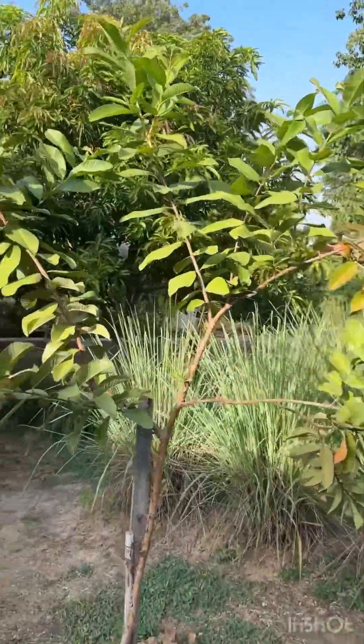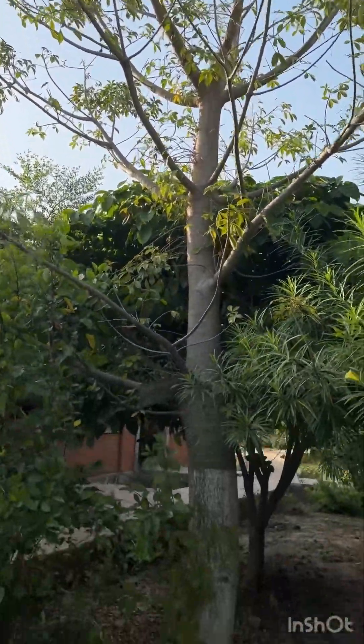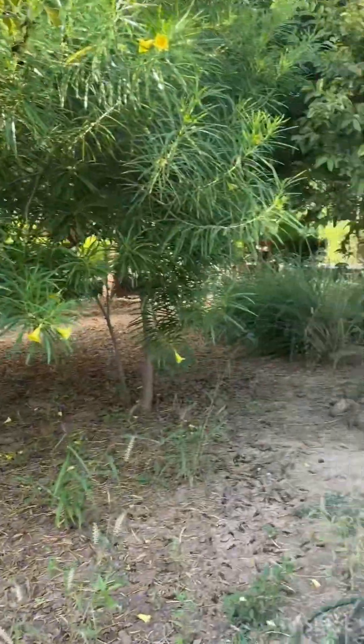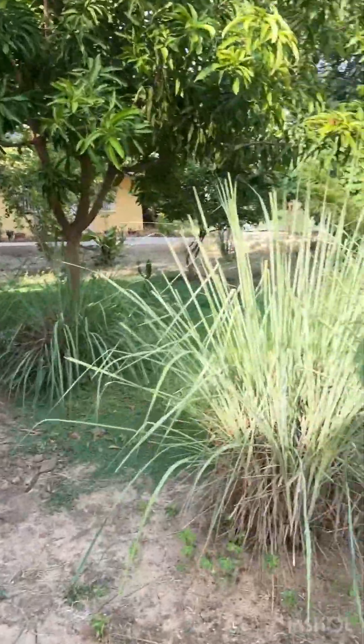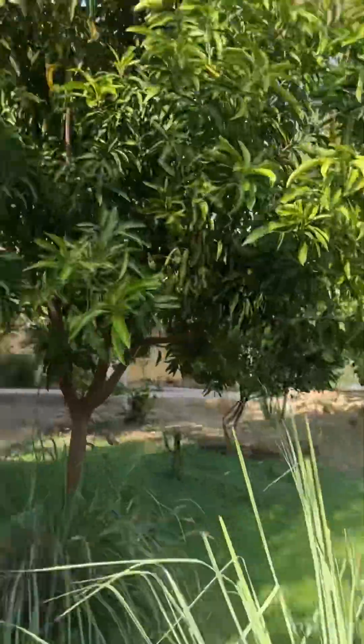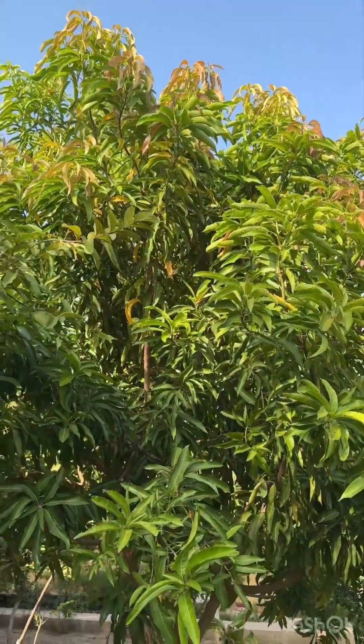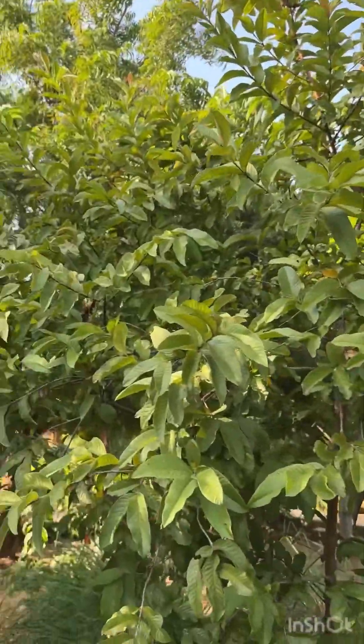And we have a balba tree. Lemongrass. This is mango, but it looks sick. Another guillard.